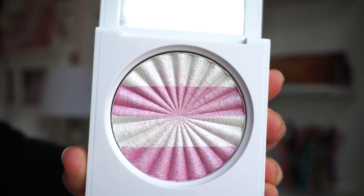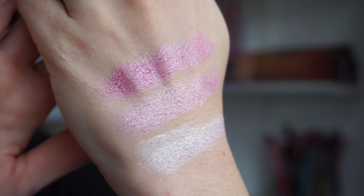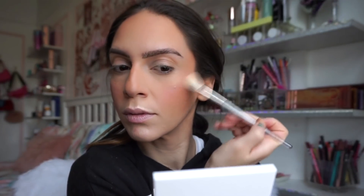Next is a highlighter — I believe it's new and limited edition — called Stars and Stripes. When I first opened it, my heart skipped a beat. You get stripes of pink and stripes of white, and the contrast of both colors works really well together. You can go very dramatic for a pinky highlighted effect or mix them both lightly for a white-pink vibe. The OFRA highlighter formula is probably the best one out there — it glides into the skin beautifully, lasts, and creates a healthy glowy look.